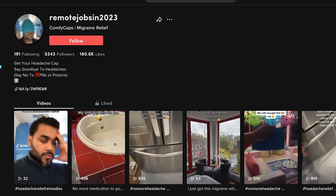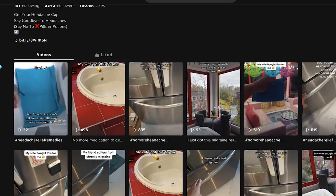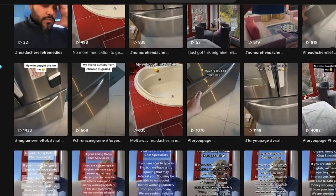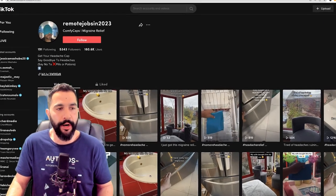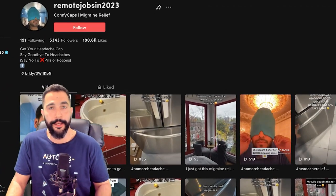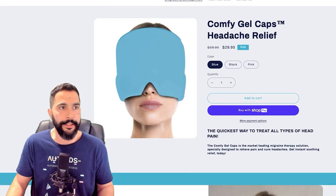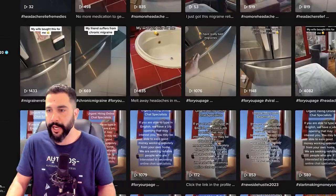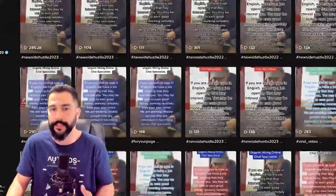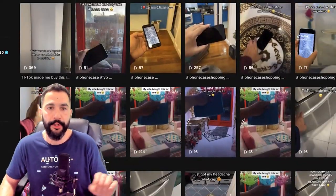The seller's name is Comfy Caps Migraine Relief — he's trying his luck with this product and it seems to be working. He's testing out more than one product, which is great. We're here to find his website and we can see a Bitly link. I click on that and here we are at the Comfy Gel Caps Headache Relief website. Even though he's bringing a lot of traffic, some of his videos are going pretty viral — and these are all organic videos. He's not using pay-per-click ads.